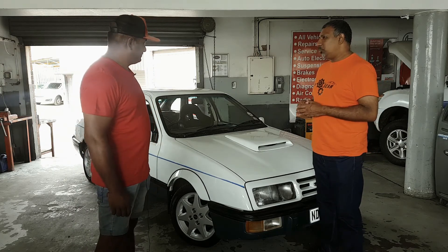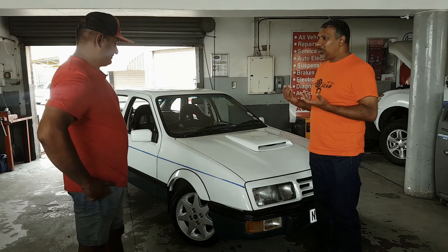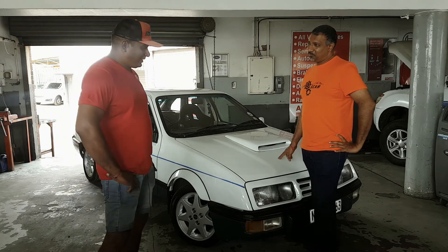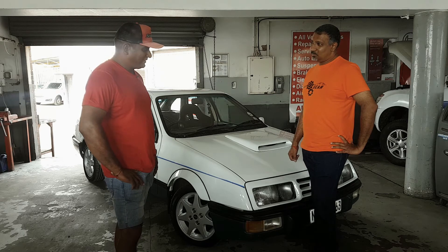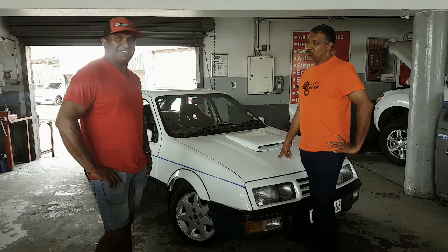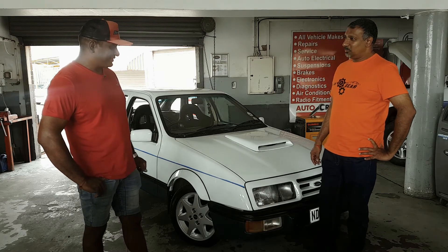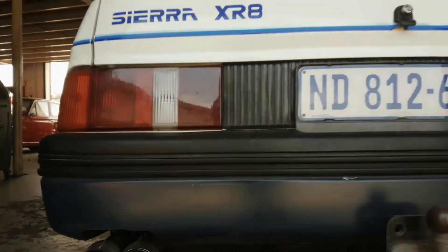We can understand why this car is called the beast. As for how it handles and behaves on the road — just like any beast, if you take care of it, it will take care of you. If you show it respect, it will give it back to you. But obviously, if you try to be a hero, this car can be a bit dangerous.